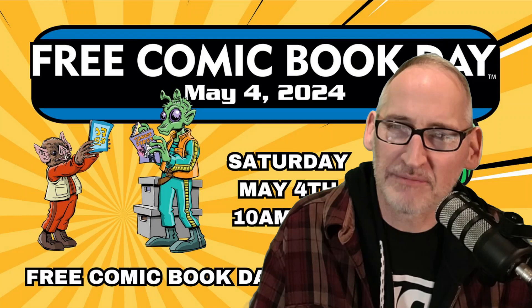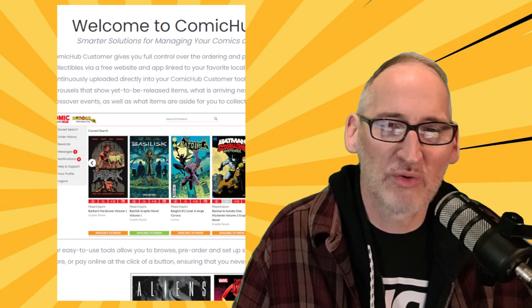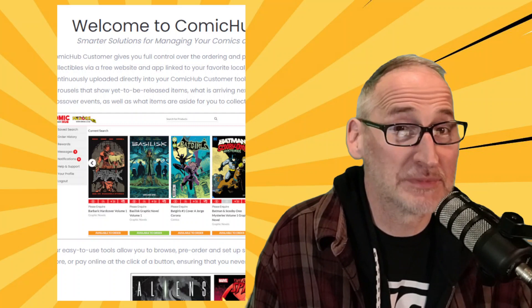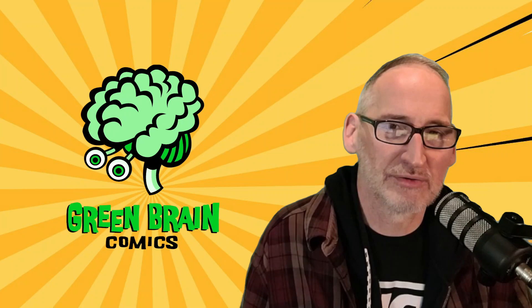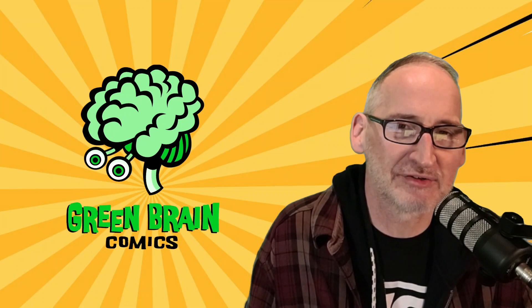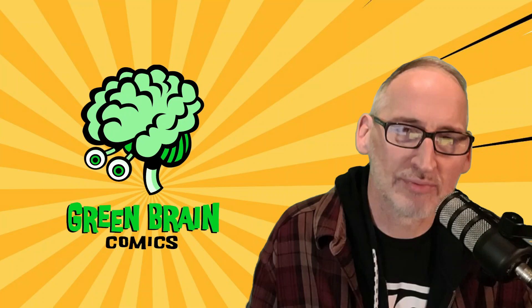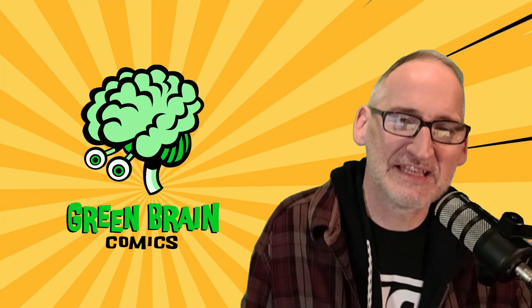That wraps it up, folks. Thank you so much for watching the final order report. Remember, the deadline for final order is Sunday April 14th at 5 p.m. — please remember to confirm the orders in your cart. Thanks for joining me for the final order report. Stay up to date on all of our happenings — we are Green Brain Comics on Facebook, YouTube, and Instagram. On Twitter/X we are at Green Brain CMX. All the links to our shopping cart, website, and Comic Hub are below in the description. We are spreading love of comic books and graphic novels from the heart of east downtown Dearborn since 1985. Feed your brain at Green Brain Comics — thanks for watching folks, get your orders in, we'll see you real soon.